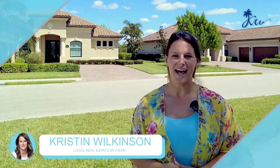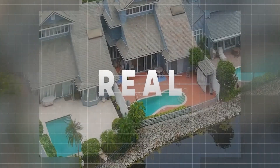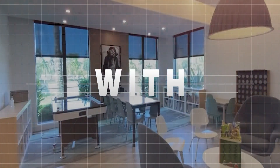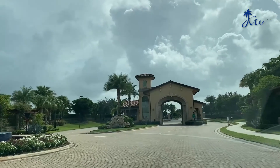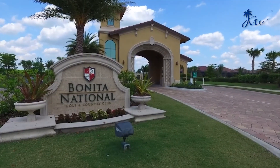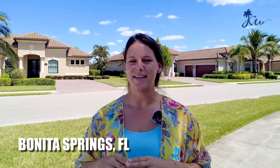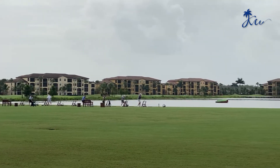Hi, my name is Kristen Wilkinson. I'm a local real estate advisor here in Southwest Florida. Today, I'm taking you to Bonita National Golf and Country Club located right here in Bonita Springs, Florida. This fantastic golf and lifestyle community is located at the east end of Bonita Beach Road and backs up to a really serene and quiet preserve.